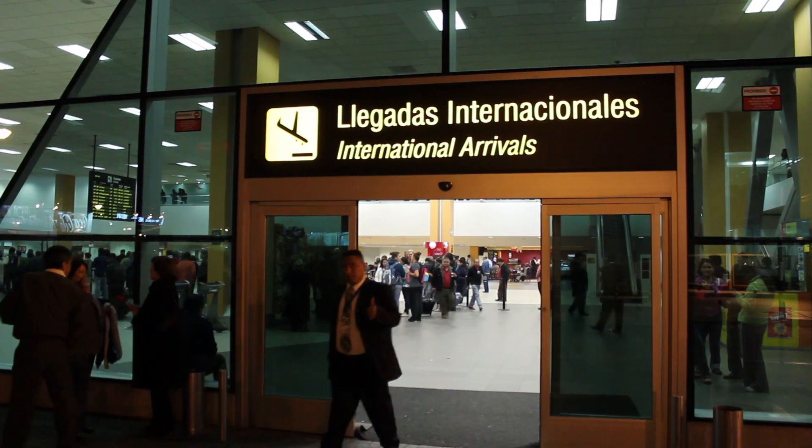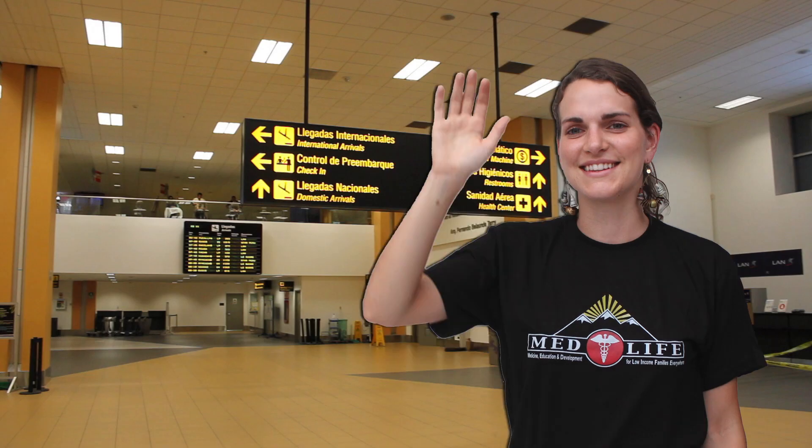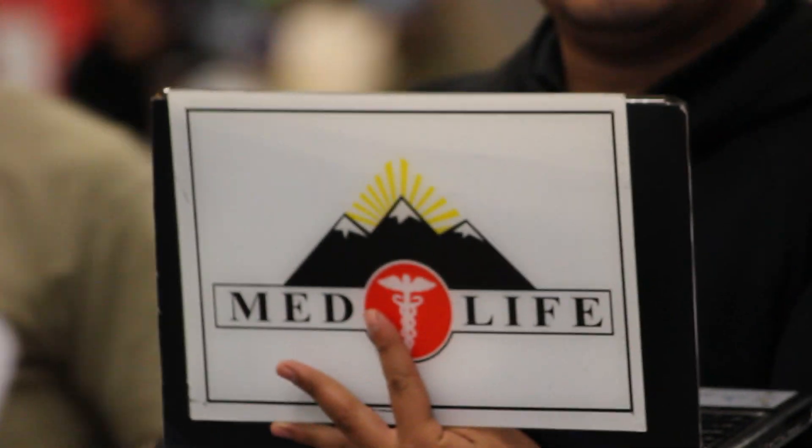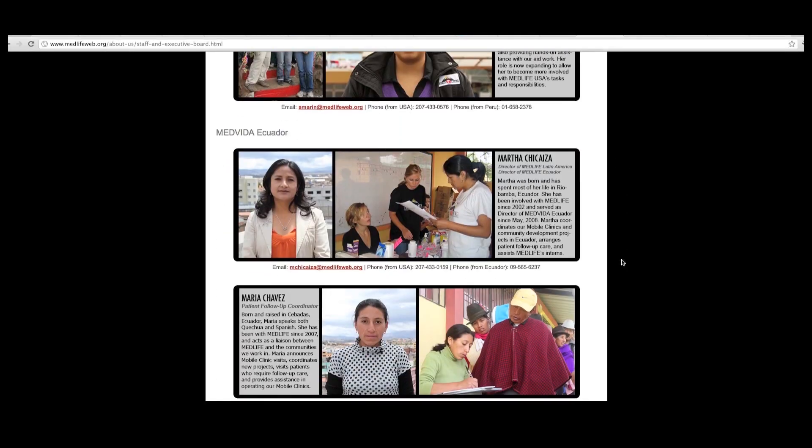Speaking of the airport, when your flight lands in Latin America, a Medlife staff member will be waiting inside the International Arrivals area to meet you and transport you to your hotel. Just look for someone with a Medlife t-shirt on or a sign. If for some reason your flight is delayed or you can't find a Medlife representative, you can call our office or contact our in-country mobile clinic directors. All contact info will be provided in an email to mobile clinic participants as well as available on our website.